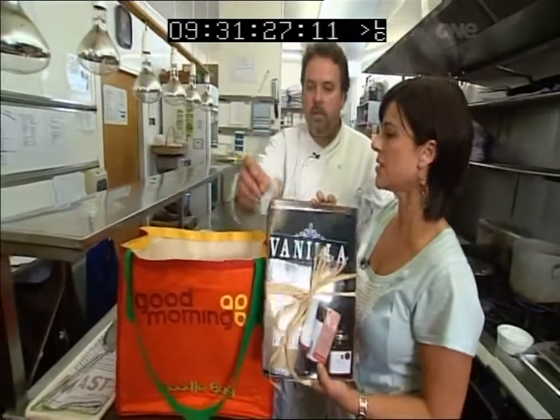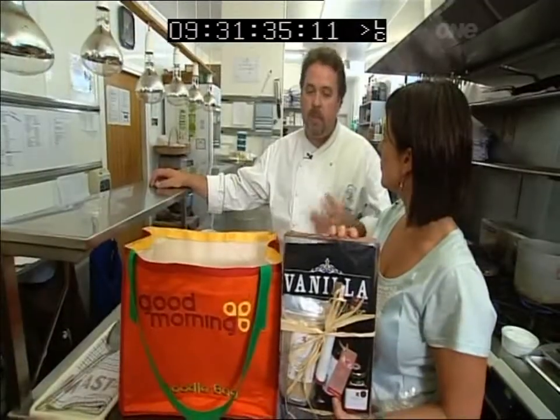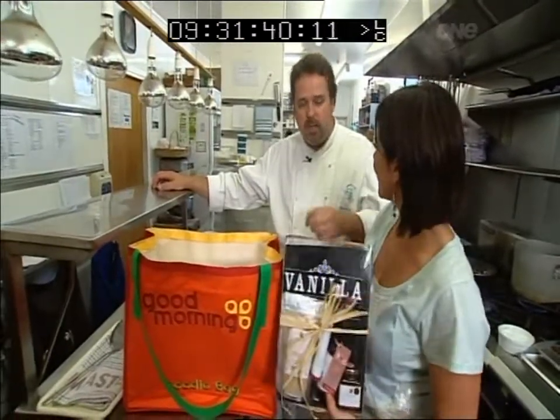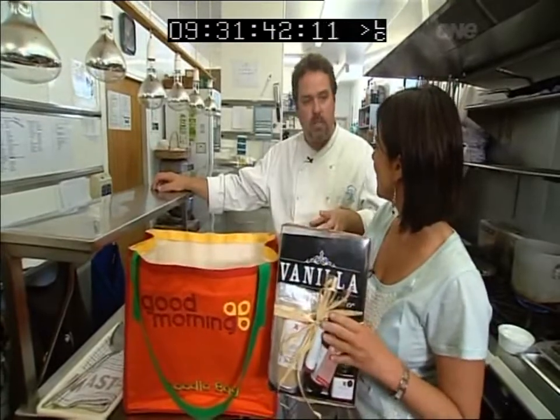Vanilla's obviously good for baking, but what else can you use it for? Everybody associates vanilla as being something sweet — custards, creme brulee, that kind of thing. But it's beautiful as a savoury. So if you like a little bit of chicken stock with a chicken breast, add a bit of vanilla to that as well. It's got a beautiful savoury texture to it.